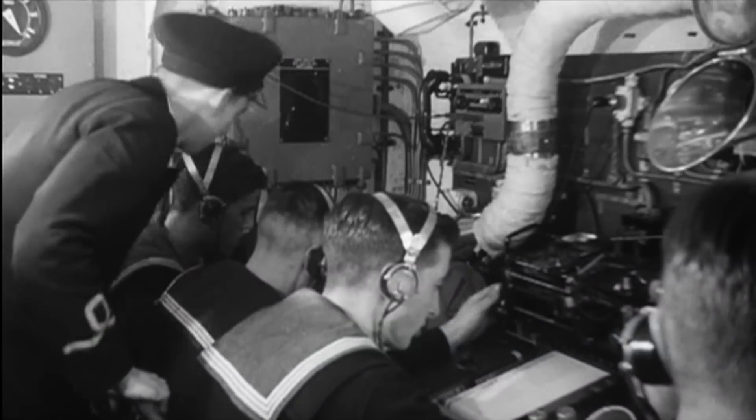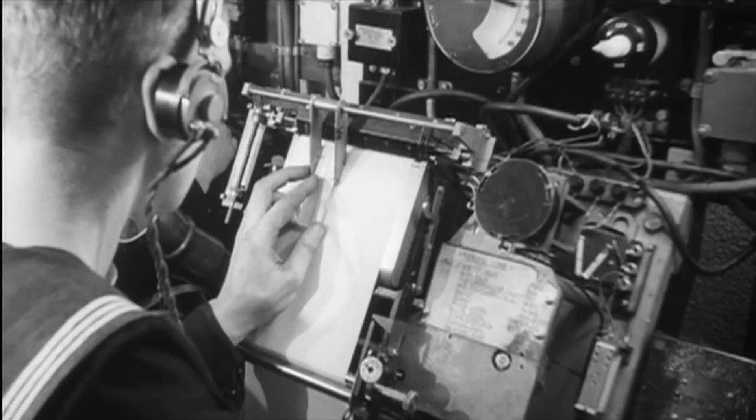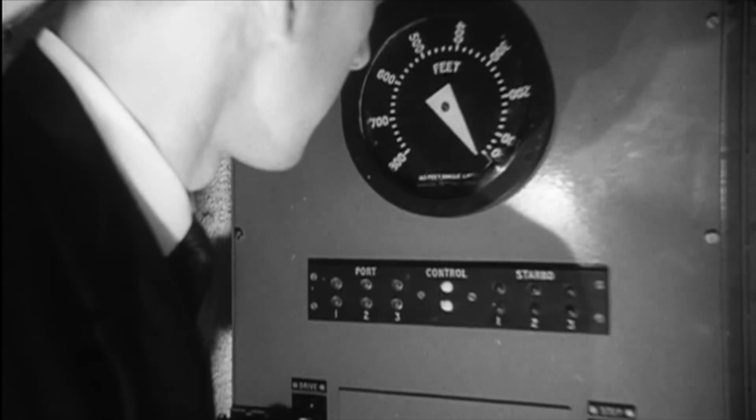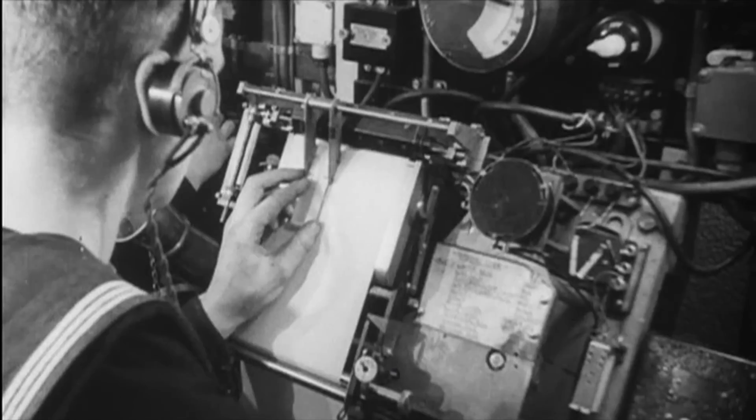From 1943 onwards, the combination of sonar and depth charges smashed the Axis submarine forces. Together with the cracking of the top-secret Enigma codes the Germans used to communicate with their subs at sea, the U-boat threat had finally been tamed.